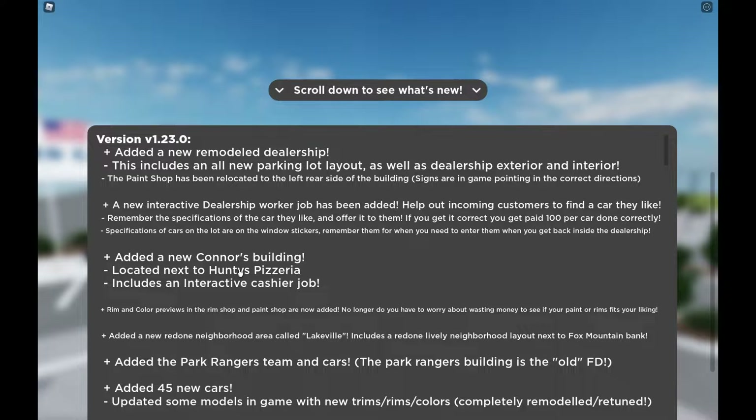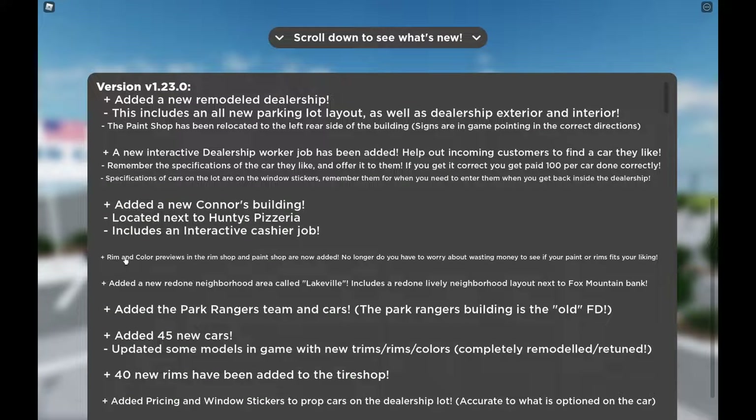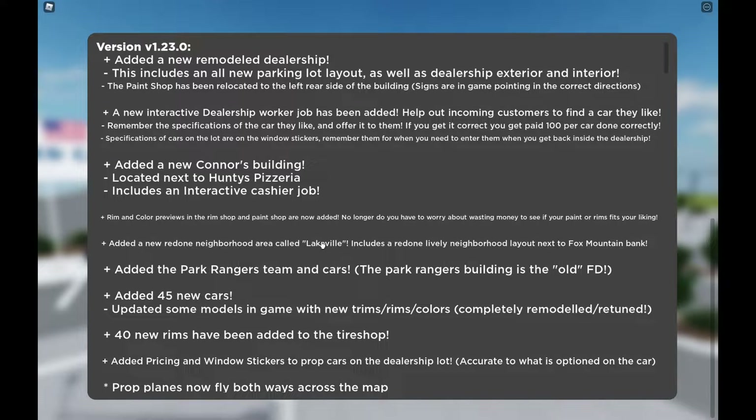They added a new Connor's building, which is the fictional version of Culver's, located next to Hunty's Pizzeria, and it includes an interactive cashier job. Rim and color previews in the rim shop are now added — no longer do you have to worry about wasting money to see if your paint or rims fits your liking. I'm sure that'll come in really handy.